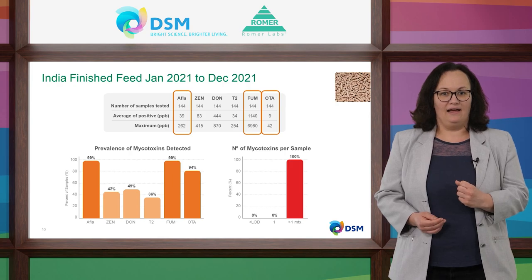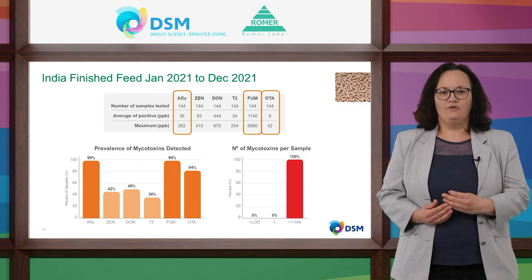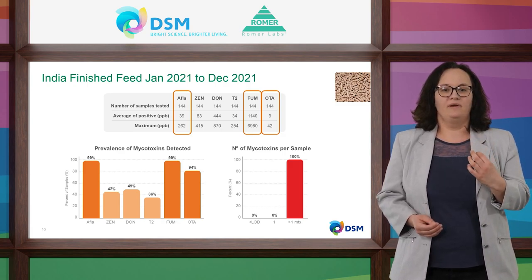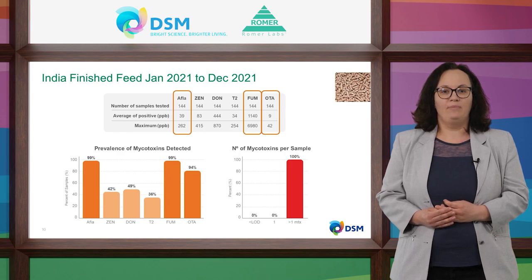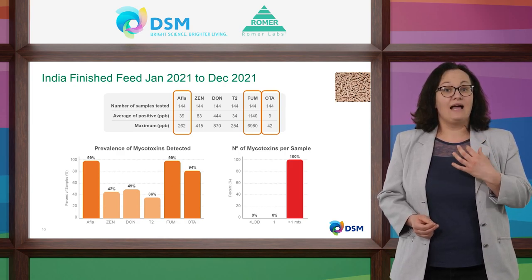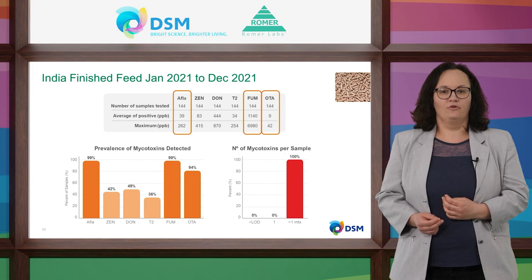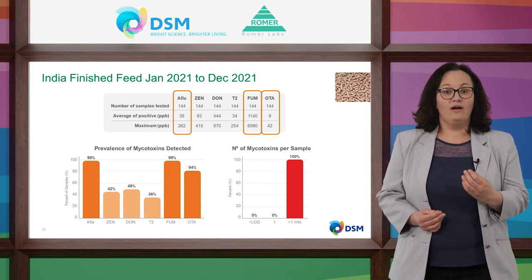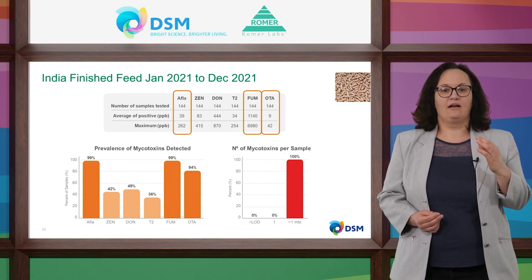The co-contamination is of special importance. The risk for health and performance can potentially increase because of additive and synergistic effects of the mycotoxins. In Indian finished feed, nearly all samples are contaminated with aflatoxins. The average contamination of finished feed with aflatoxin is 39 ppb, which clearly exceeds our risk thresholds as well as regulatory limits, for example in the European Union. Fumonisins and ochratoxins are also very prevalent, and 100% of analyzed samples are contaminated with at least two mycotoxins.